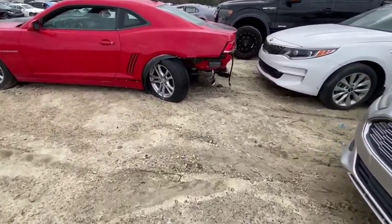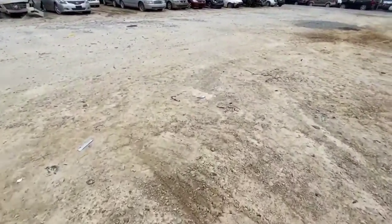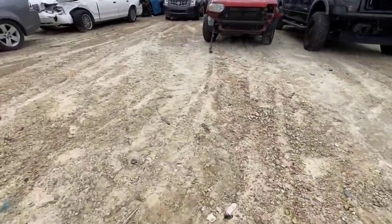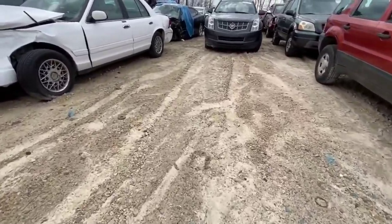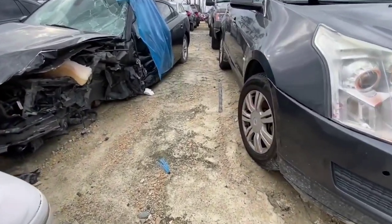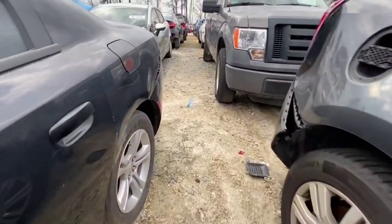We've got a Camaro with rear-end damage. We got a Ford Fusion that looks like it's seen better days. Another F-150 - it's not a Shelby though. That Shelby F-150 I saw earlier this week was actually really nice. This Dodge Charger has definitely seen better days - this one has bio and blood in it, so we're not going to look inside this one.